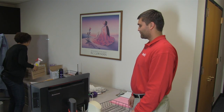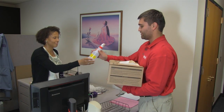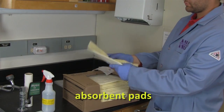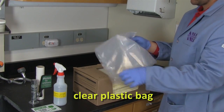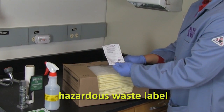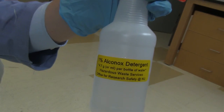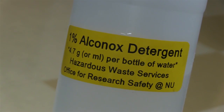ORS has spill kits available for you to use, so contact ORS Hazardous Waste Services to get one today. A spill kit should include absorbents, a clear plastic bag for collecting waste, and a hazardous waste label for disposal. In addition, you should have a spray bottle with a mild detergent solution to clean up the surface after the spill has been fully absorbed.